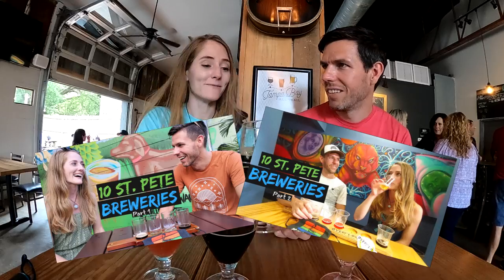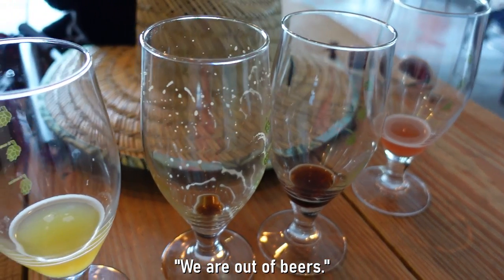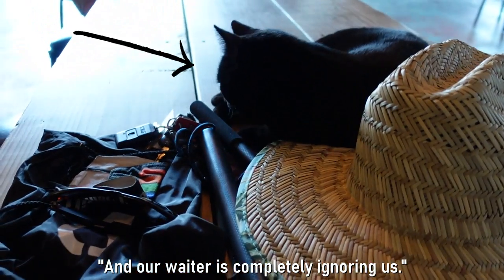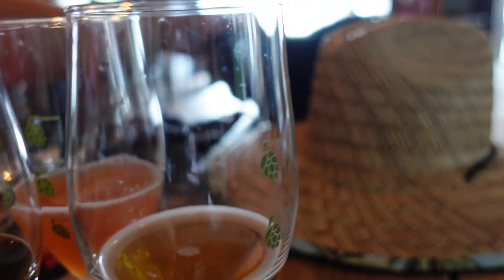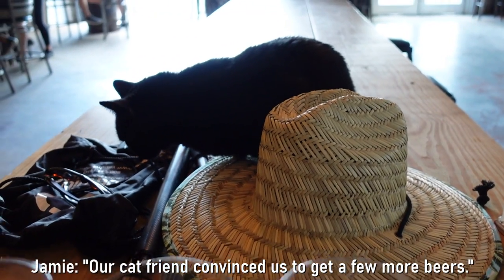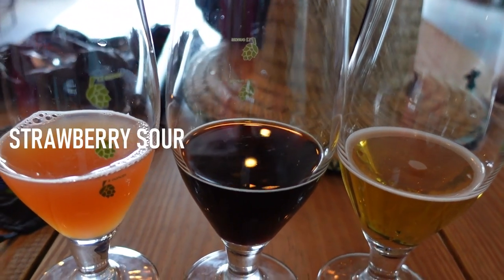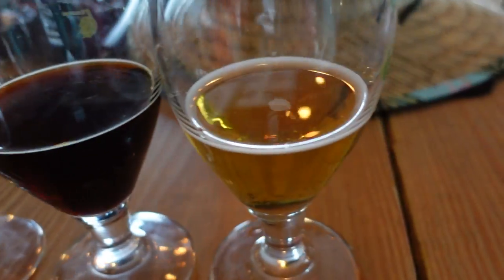If you're interested in checking out more Tampa Bay Area breweries, we'll leave links to our other brewery videos in the description below. We ran out of beers, but a friendly black cat at the brewery convinced us to get a few more — a Strawberry Sour, an Imperial Peanut Butter Stout, and a Cashew.